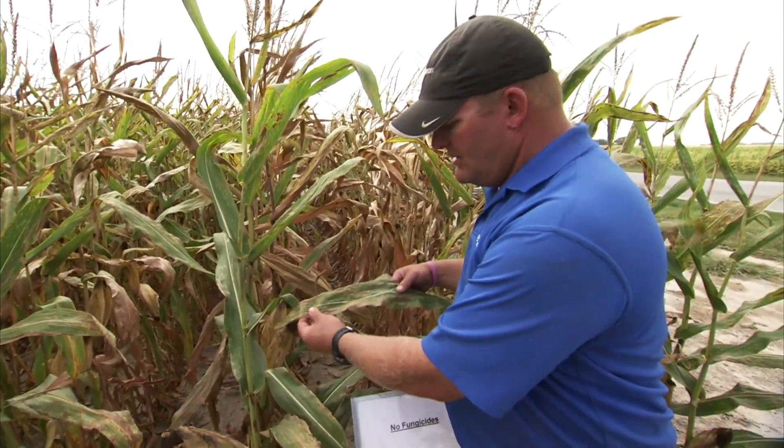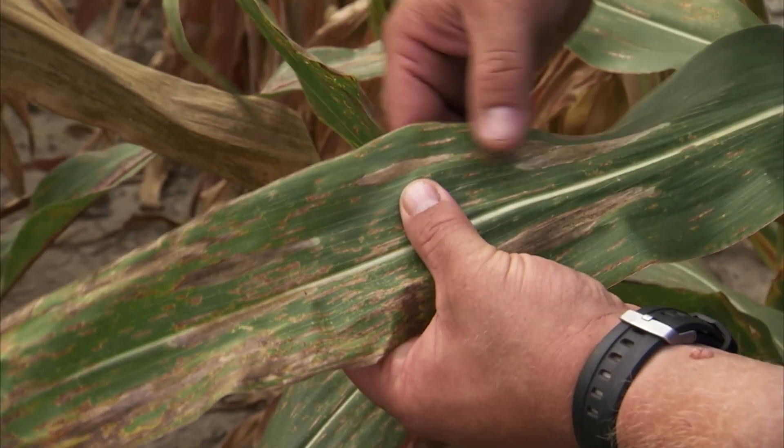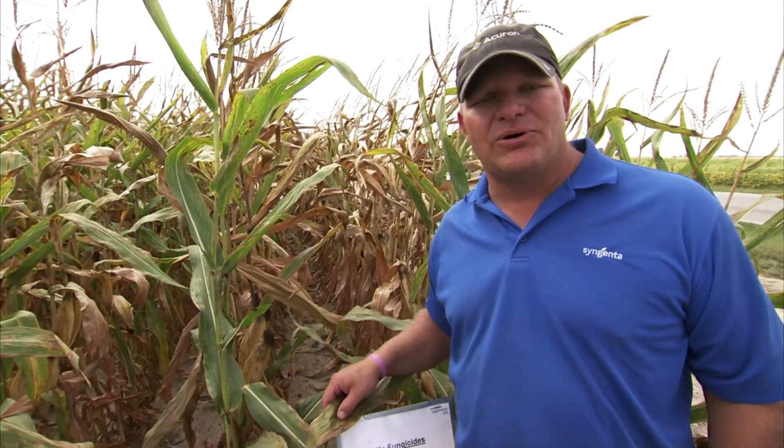As you can see here behind me in the untreated check, it's definitely taking a toll on the plant. Like this leaf shows, we have plenty of gray leaf spot, northern corn leaf blight, and now even southern rust starting to show up. I definitely think it's going to take a toll on the yield.